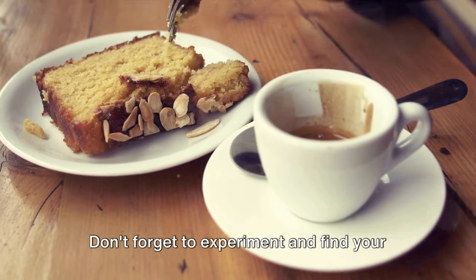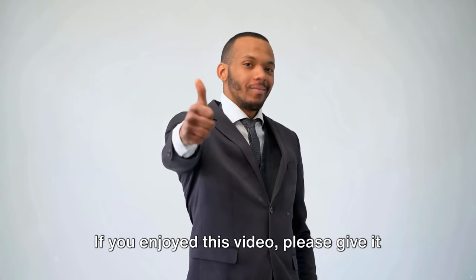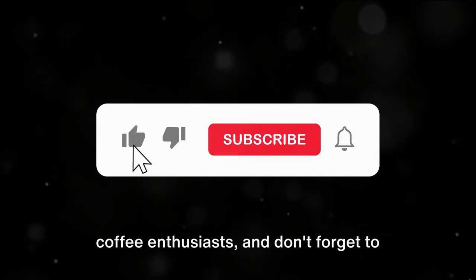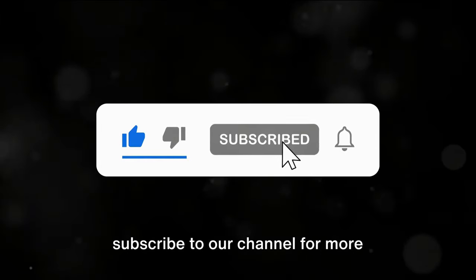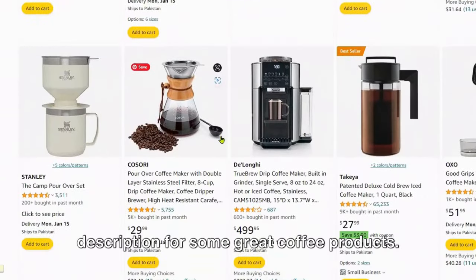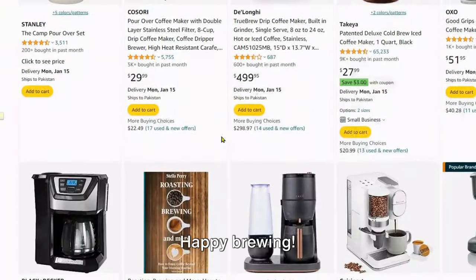Don't forget to experiment and find your perfect brew. If you enjoyed this video, please give it a thumbs up, share it with your fellow coffee enthusiasts, and don't forget to subscribe to our channel for more coffee-related content. Also, check out the links in the description for some great coffee products. Happy brewing!